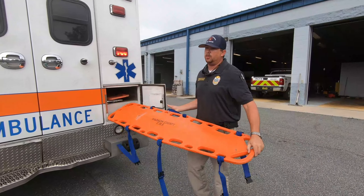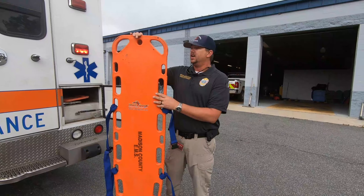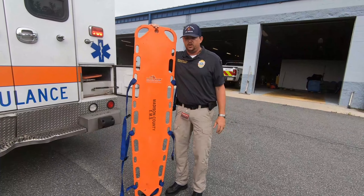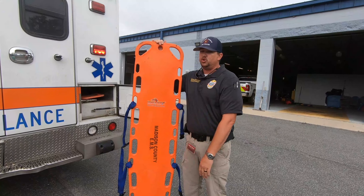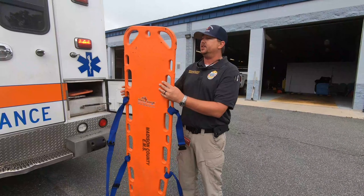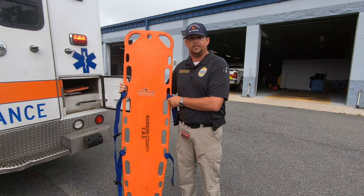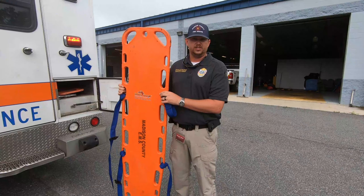In this compartment — you heard me talk about the long backboard or long spine board — that is what this is. If you have a back injury, a car wreck, or a fall, we may put you on this board to keep from doing any further damage to your back. It's just a big piece of plastic board, but they do float in water. So if we have a boating accident, we can float people out of the water on these as well.